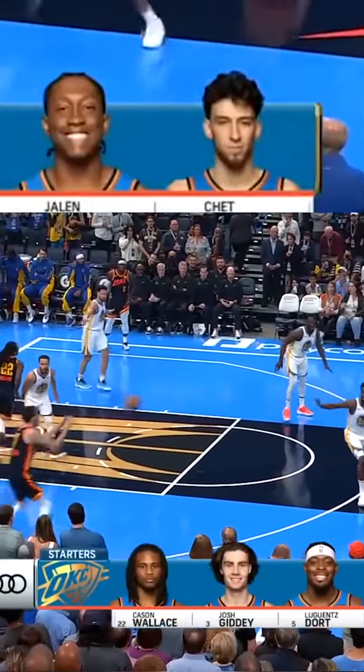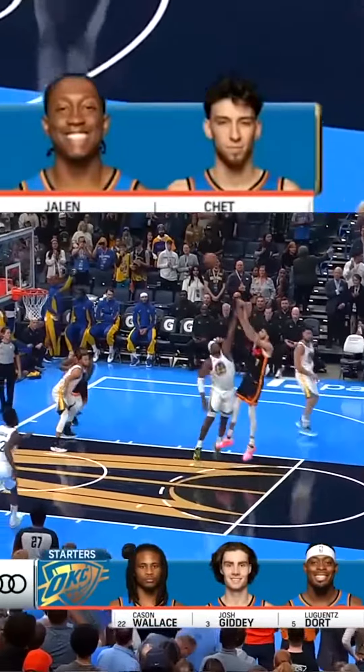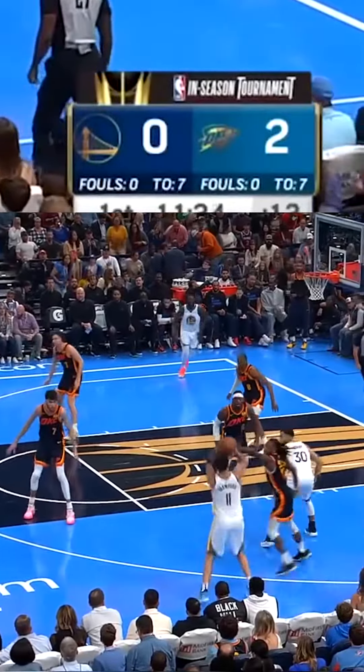Our starting lineups: Kaysen Wallace with Josh Giddy, Lou Dort, Jalen Williams — the Santa Clara version — and Chet Holmgren, as OKC rings the register to begin.